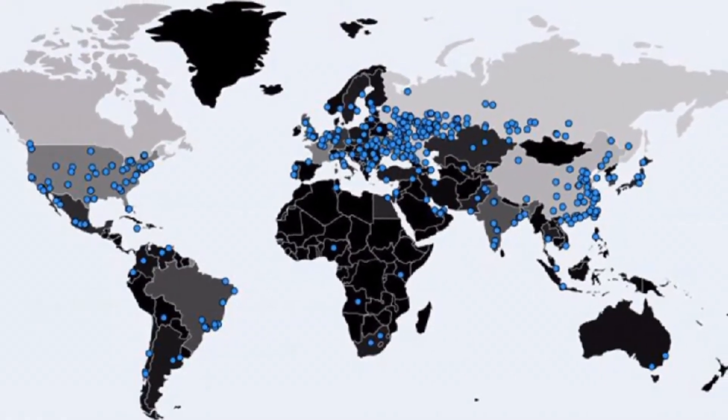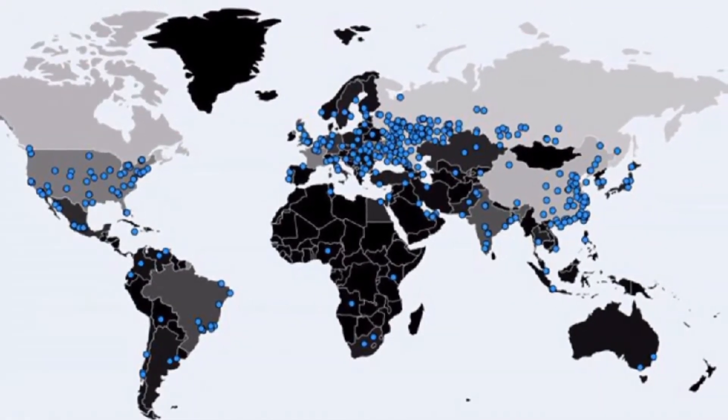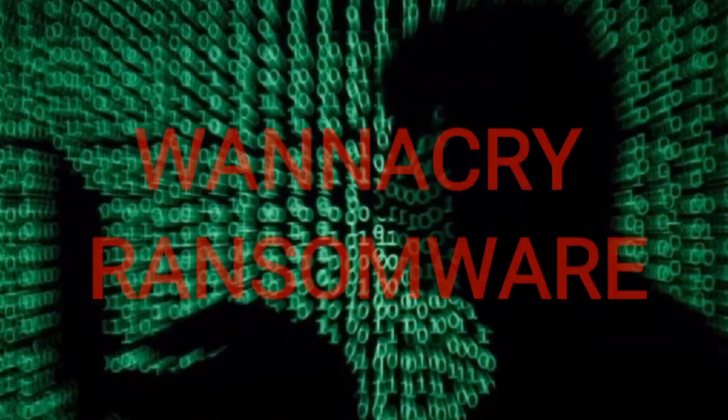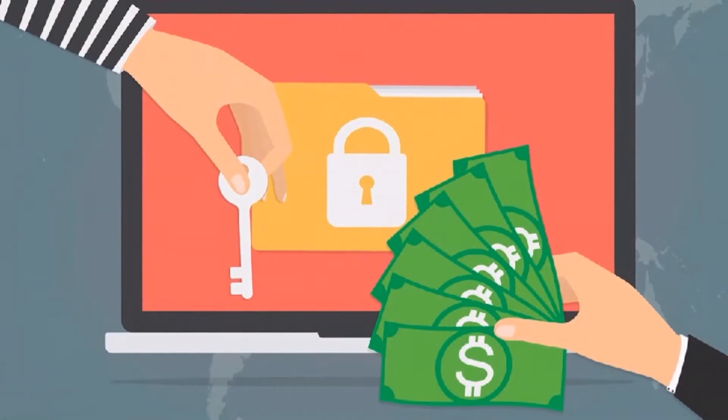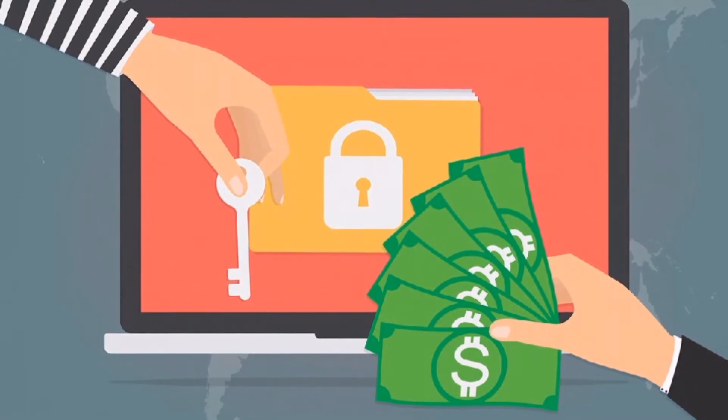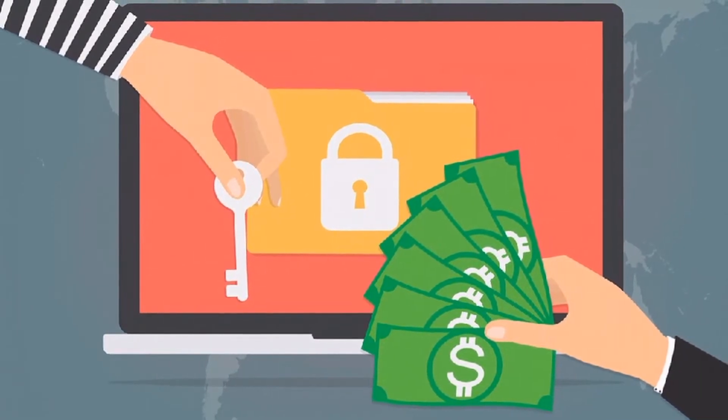About 2 million computers in 150 countries have been affected by a malware known as WannaCry ransomware, by which hackers have hacked the computers and are asking users to pay a ransom in return for their precious data. If you want to be safe from this malware, you need to do the following things which will prevent it from getting into your computers.